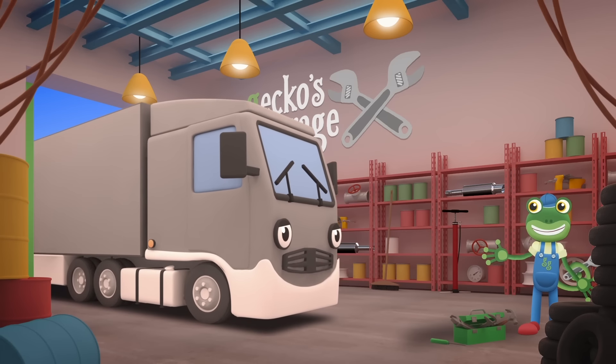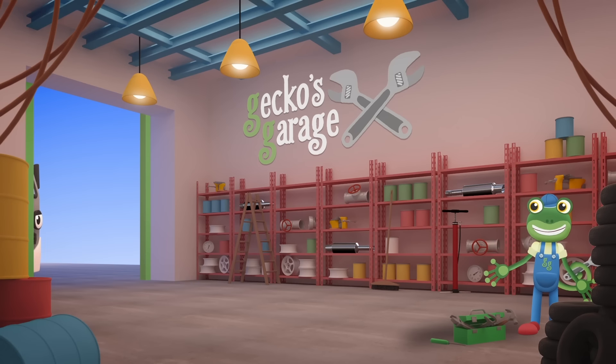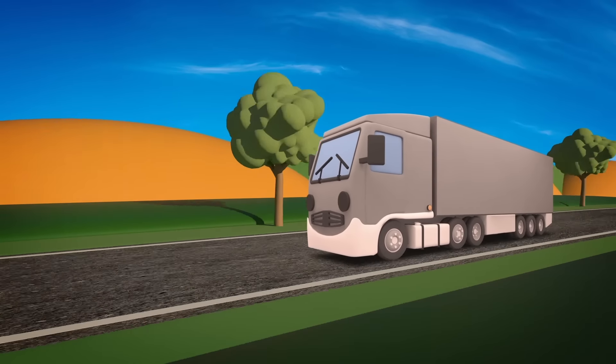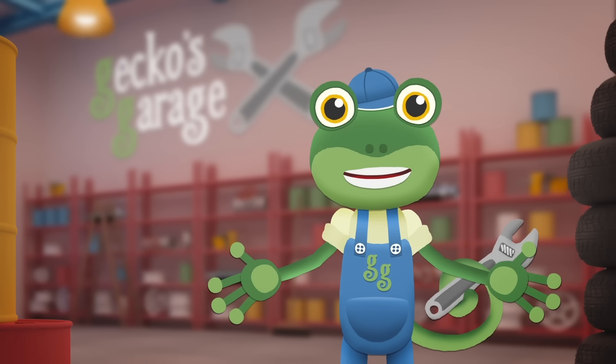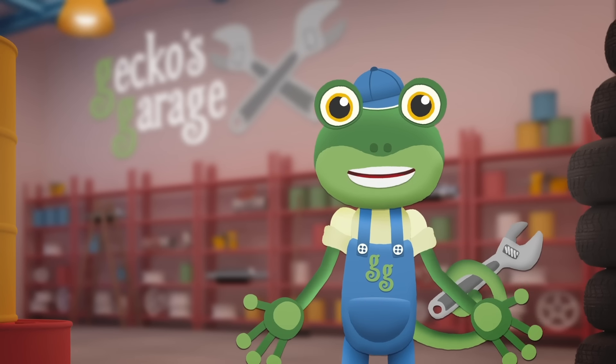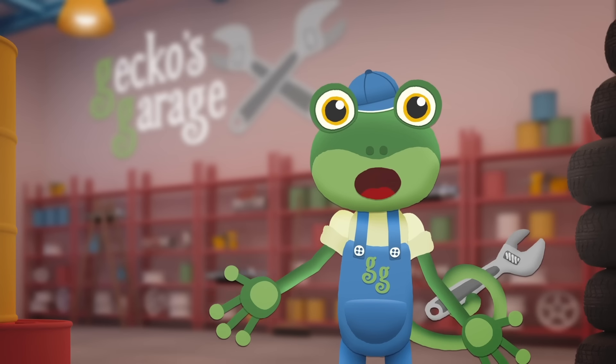See you again soon, Larry. Good luck with all your deliveries! Thanks for helping me out today at Gecko's Garage. Join me next time when we help another vehicle in need. Byeee!